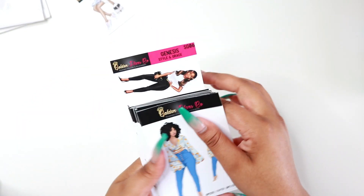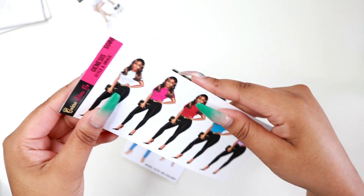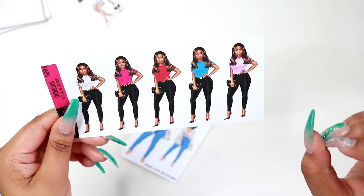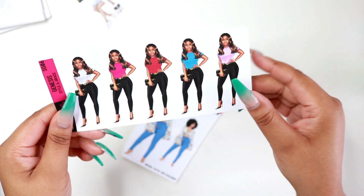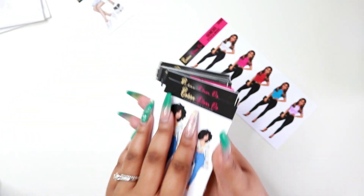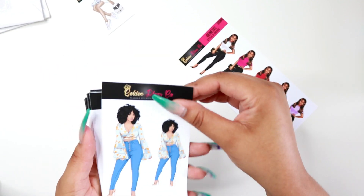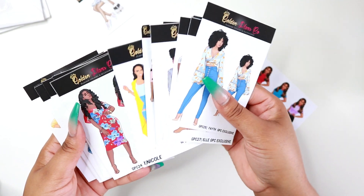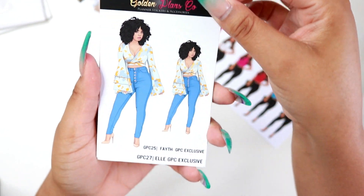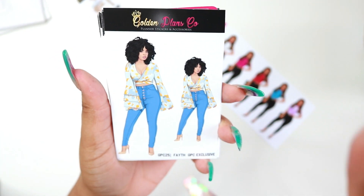I got a ton of planner dolls from her and I'm going to show you all of them. She has certain stickers that are like stock images free for anybody to use in their sticker shops, because I've seen some of these in other shops. But she has a lot of original content as well. I'm trying to learn from other sticker shops too, so when I do my own I have all original content.